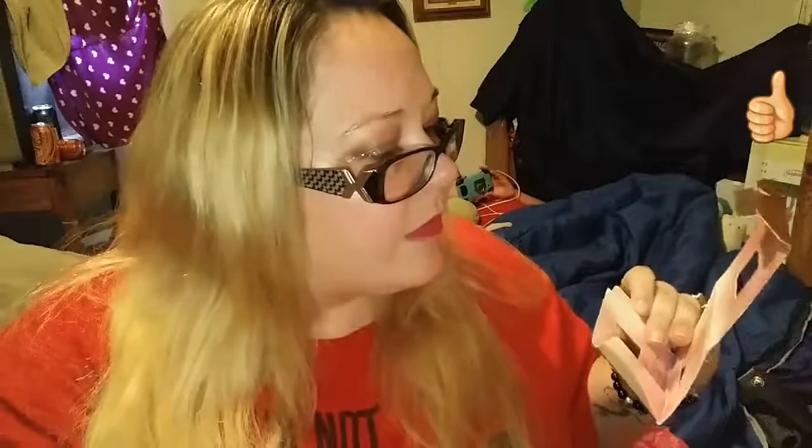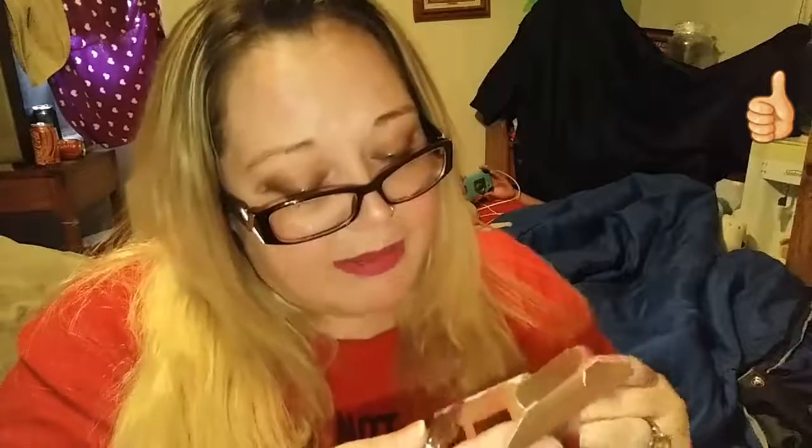The next thing is by Urban Decay and it is the Afterglow 8-Hour Powder Highlighter. It says use this champagne highlighter to create a glow that will have people wondering what you've been up to. It feels soft, it's finely milled, blends easily, and lasts all day.